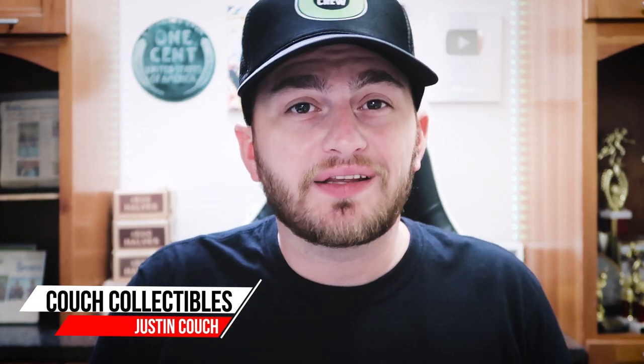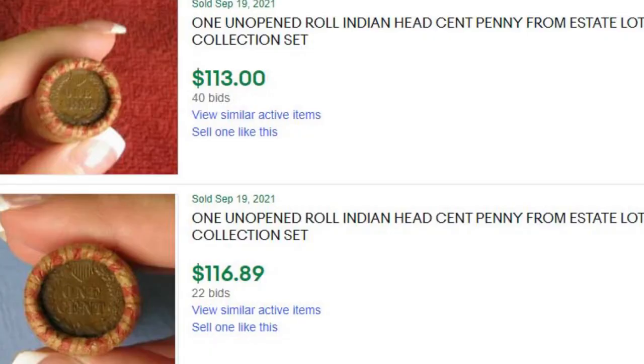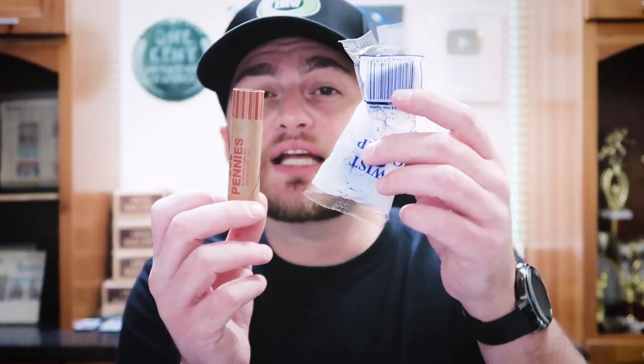A little bit different video here today. We're going to review a couple things: is coin roll hunting fake? Are eBay sellers tricking people by saying that unopened rolls have really not been opened? We're going to test out the theory.